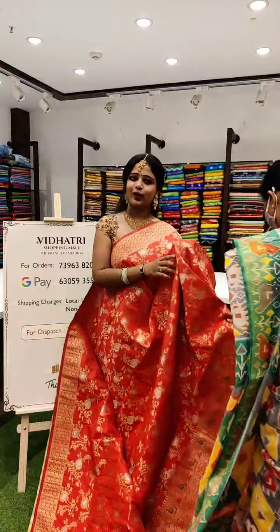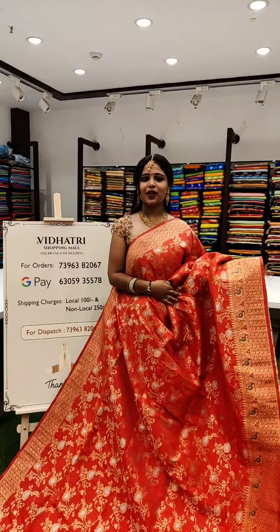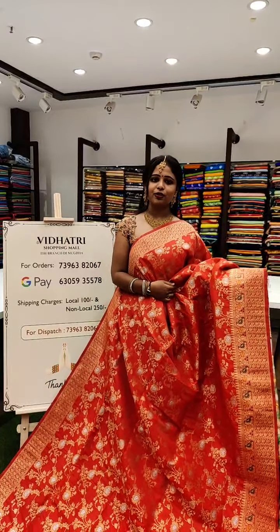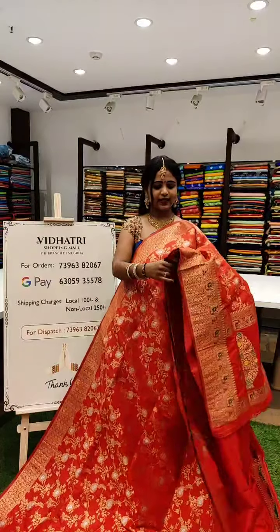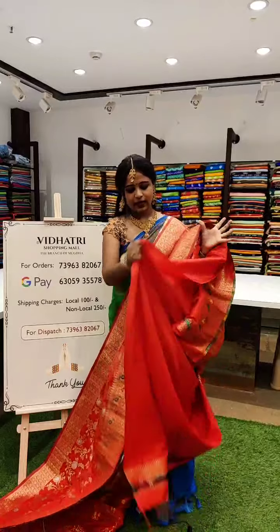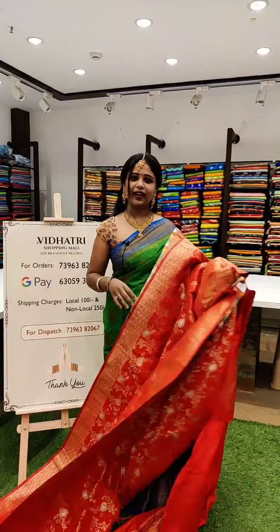We are shipping the saris worldwide, so you can order from wherever you are and we will deliver your favorite sari to your doorstep. This is tomato red — such a lovely, ravishing color. The body of the sari has florals all over, same as the previous sari but with a difference in color. And this is the pallu — such a lovely one with a bigger brocade pattern. The blouse is in the same color with a floral jala. And this sari is priced at 3,599.